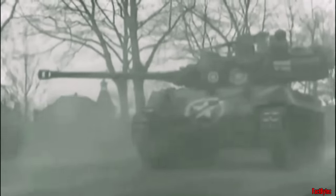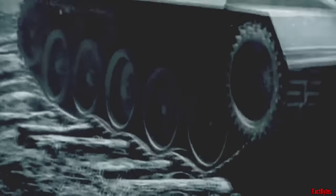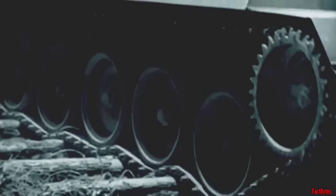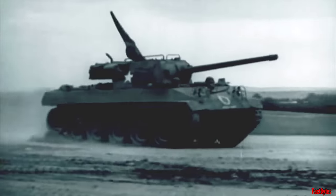This second-generation tank destroyer, weighing 20 tons, boasted impressive features such as a top road speed exceeding 50 miles per hour. It was armed with a high-velocity 76mm main gun, equivalent in stopping power to the M10's 3-inch gun. Armor was soon sacrificed in favor of speed and mobility, and its main turret was subsequently upgraded with the 76mm turret borrowed from the Sherman tank.